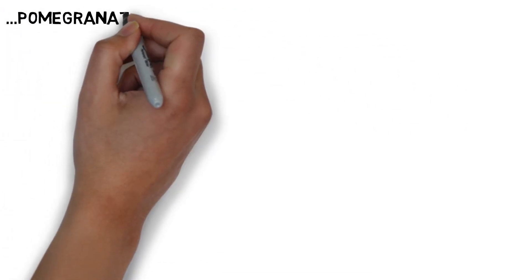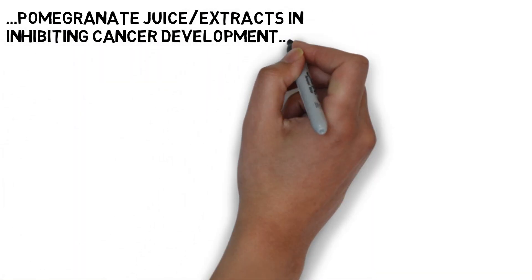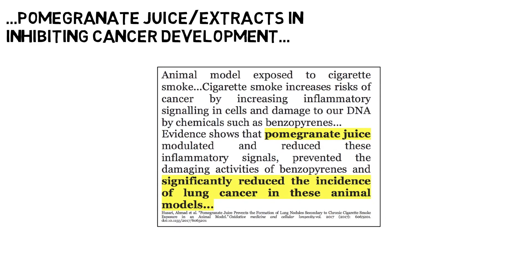Not only do pomegranate juice and extracts display activities that can inhibit cancer progression, we also have some evidence of pomegranate juice preventing and inhibiting mutagenic and cancer-promoting activities in cells. In this study the animal model was exposed to cigarette smoke — as we know, cigarette smoke increases risk of cancer by increasing inflammatory signaling in cells and damage to our DNA by chemicals such as benzopyrenes. Evidence shows that pomegranate juice modulated and reduced these inflammatory signals, prevented the damaging activities of benzopyrenes, and essentially significantly reduced the incidence of lung cancer in these animal models.